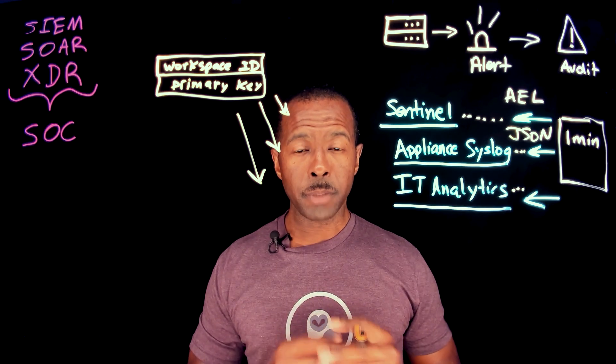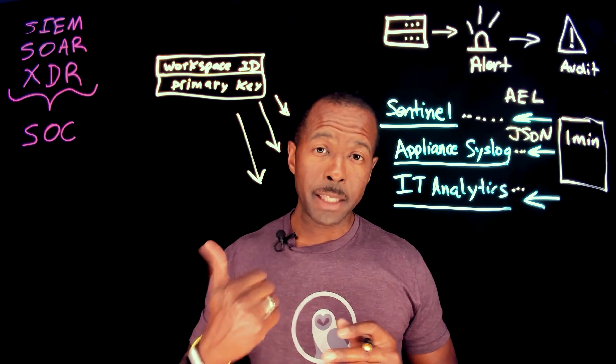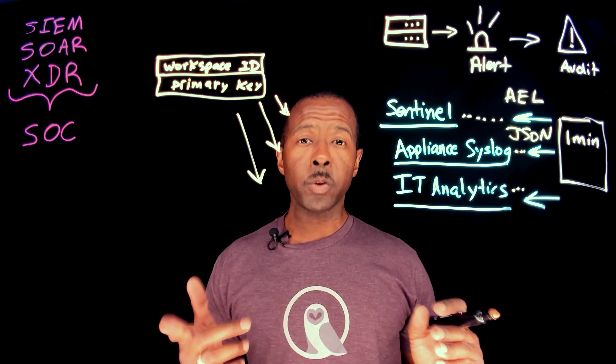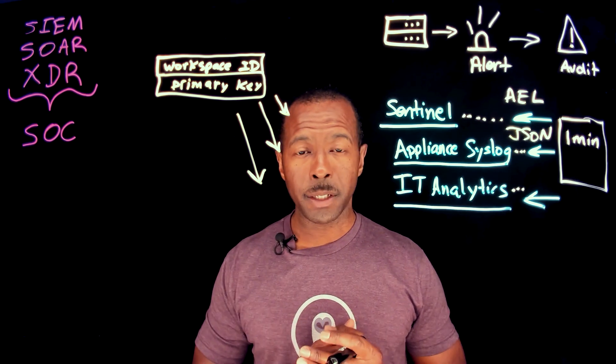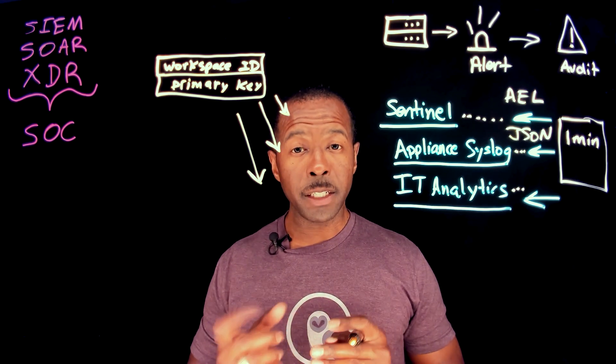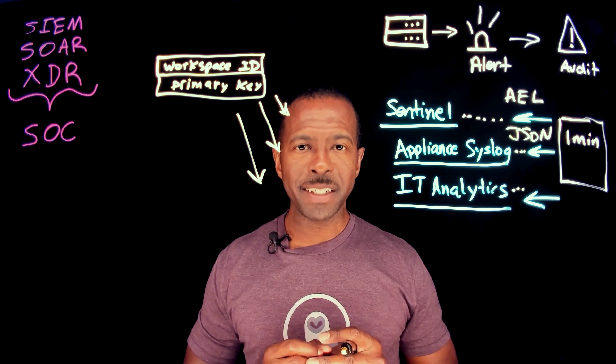I have more videos that I will be putting out. If you like this video, hit that like button and also subscribe because we will be rolling out more videos. In TLDR fashion, I'll see you on the next video. Thank you for tuning in.